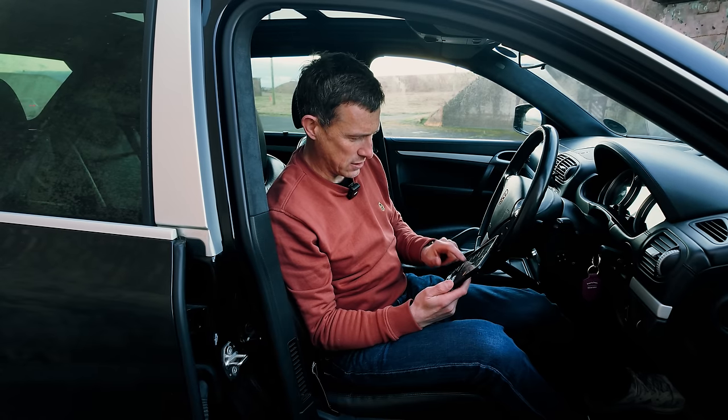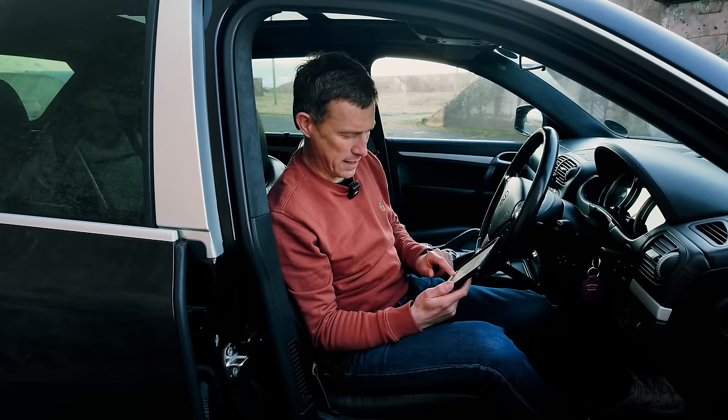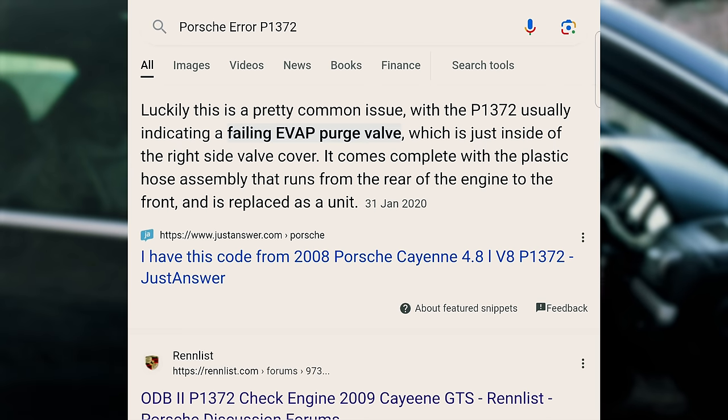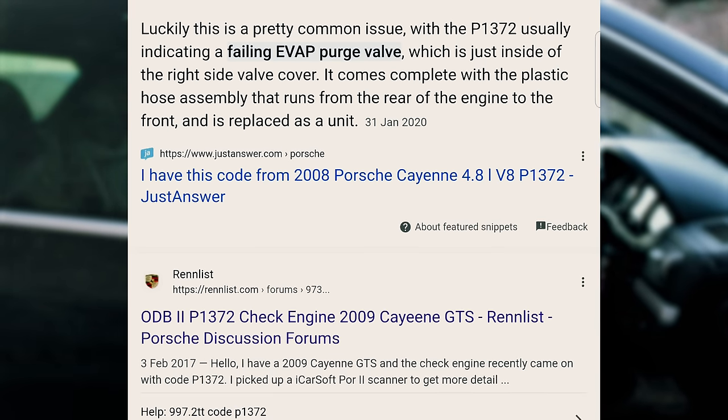Let's find out a bit more information about that. So that could be an issue with a solenoid — not terrible but not ideal. There could also be something to do with a failing EVAP purge valve, which is less of an issue. Let's hope it's that.